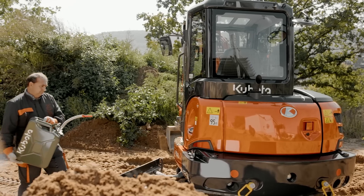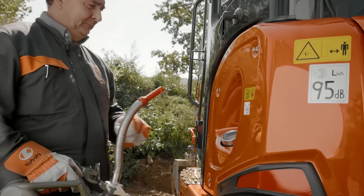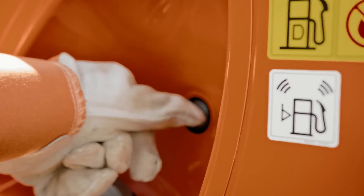The large diameter fuel tank filling point, along with a buzzer which indicates when the tank is full, aids in the prevention of spillage.